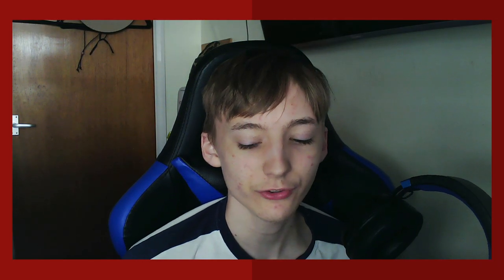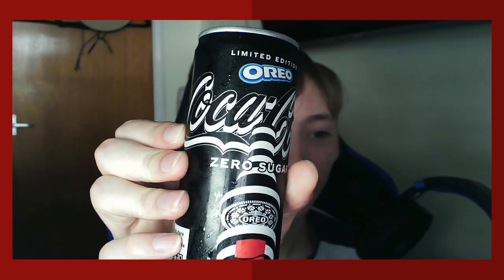I never normally drink Coca-Cola, nor have I really been a big fan of the original version — it's just got a bit too much sugar in it. But there are some flavors of Coca-Cola that are really nice. There is one that did catch my eye today and that is Oreo flavored Coca-Cola limited edition. I never thought anything like this could ever exist — what the hell!